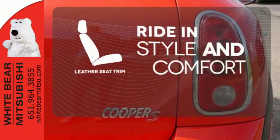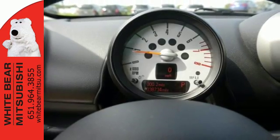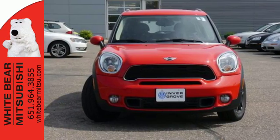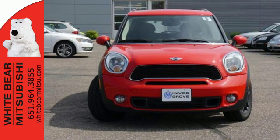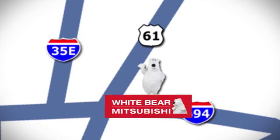Ride in style and comfort with leather seat trim. This Countryman is huge in value with superb gas mileage. Come in today and see it for yourself. We're conveniently located at 3400 Highway 61 North in White Bear Lake, Minnesota.